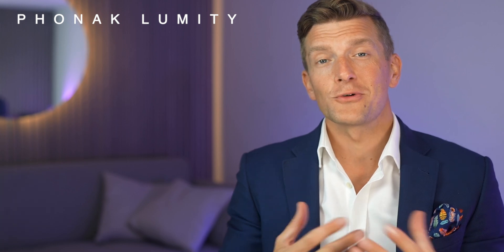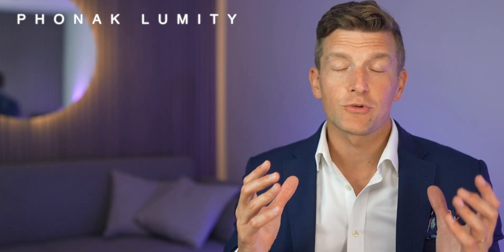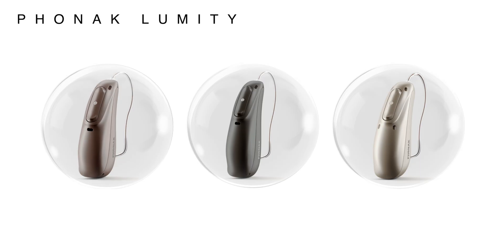Not one to do things by halves, on August the 9th in the US and August the 21st in the UK, Phonak added these five new models of hearing aids to the Phonak Lumity family. The Audeo Lumities were released in August 2022, which included the Lumity R, Lumity RT and Lumity Life.